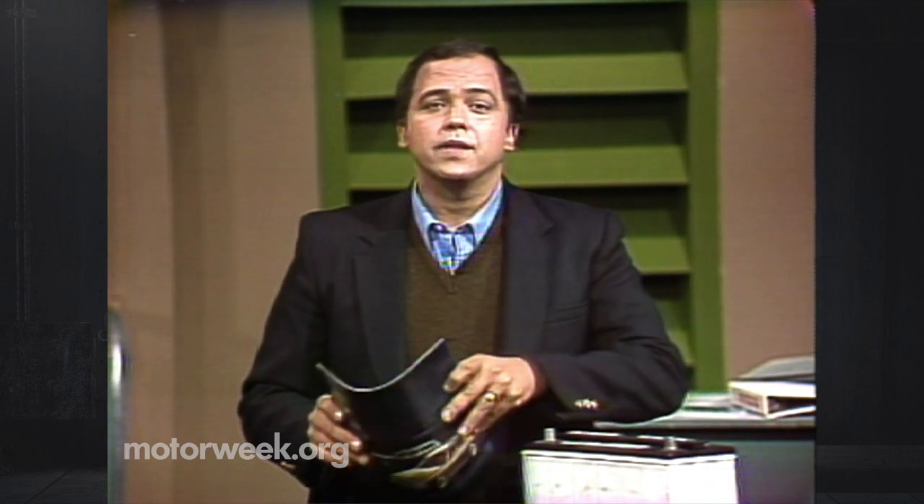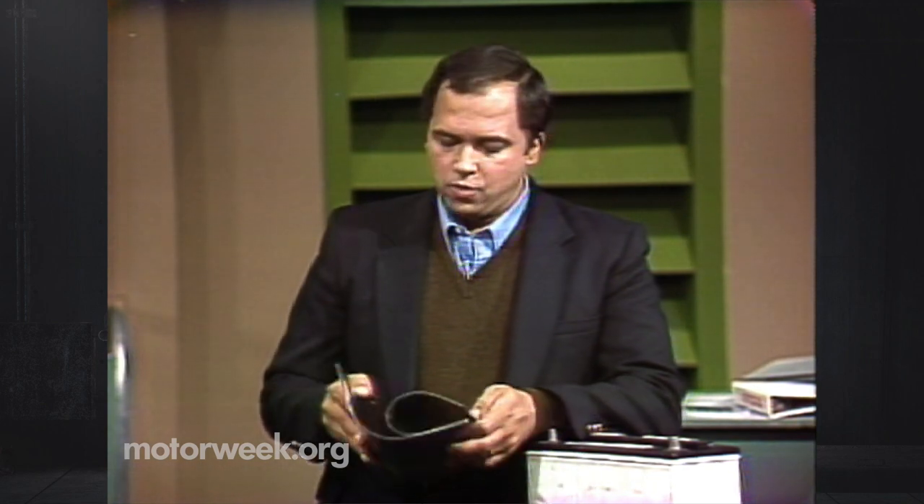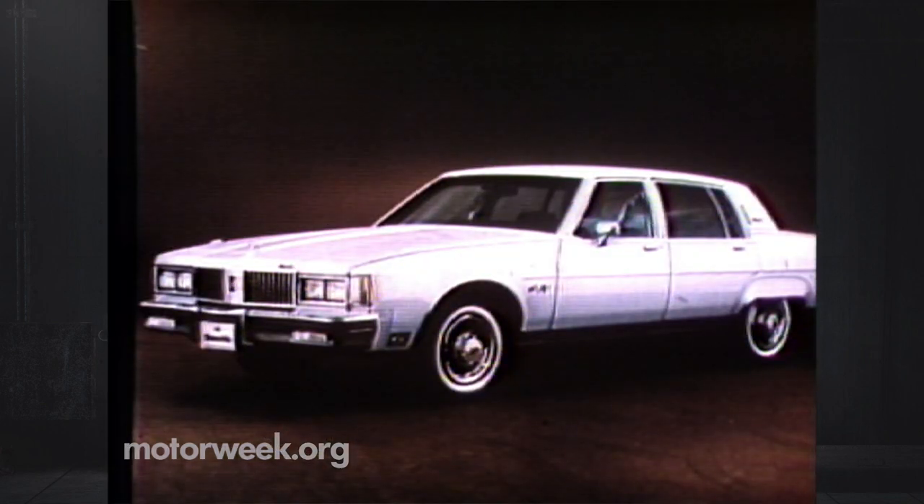General Motors, for one, is hoping that diesels will extend the life of their biggest cars. This week, we test a model that falls into that category and more — the Oldsmobile 98 Regency Diesel. At almost 18 and a half feet long, it's one of the last great American land yachts.